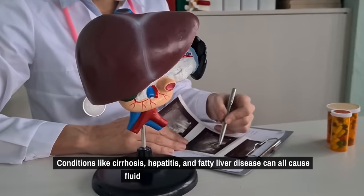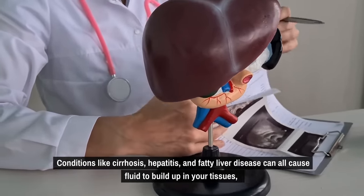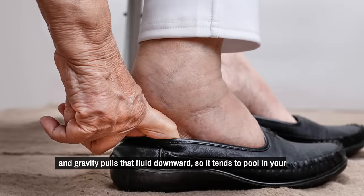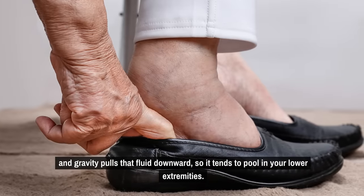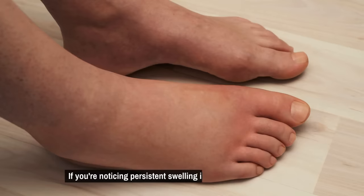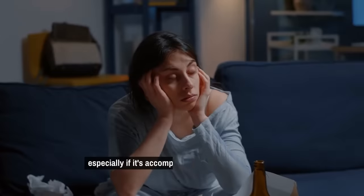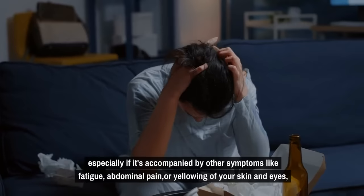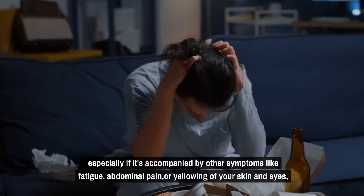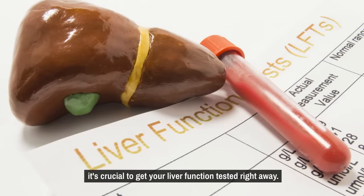Conditions like cirrhosis, hepatitis, and fatty liver disease can all cause fluid to build up in your tissues, and gravity pulls that fluid downward, so it tends to pool in your lower extremities. If you're noticing persistent swelling in your feet, ankles, or legs — especially accompanied by other symptoms like fatigue, abdominal pain, or yellowing of your skin and eyes — it's crucial to get your liver function tested right away.